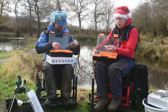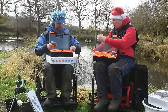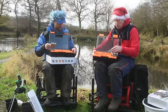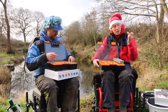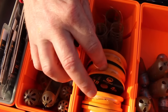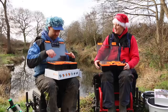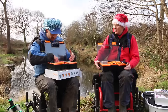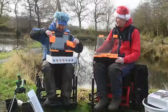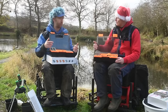We've got packs of heli swivels, line stops, feeder links, another little lift-out tray, a load more feeders, and EVA hook length spools — all designed to fit neatly into this little box. It's a mess sometimes with kit, but this just puts everything in place: molds, different sizes of hybrids, methods, stems. It simplifies everything.